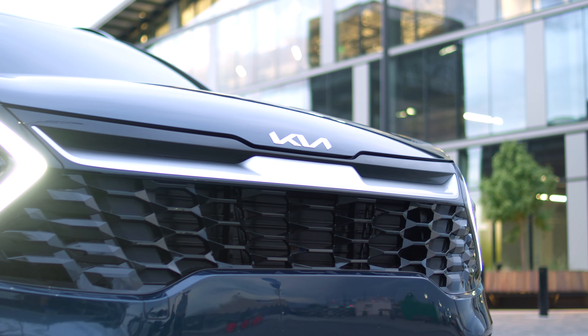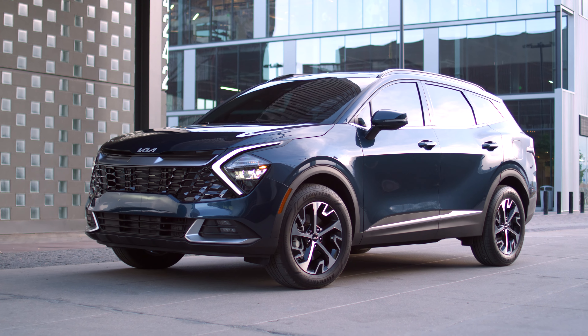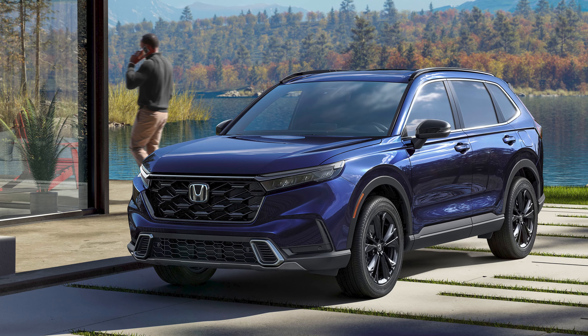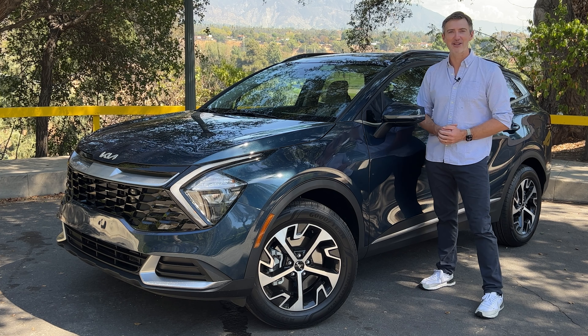This is a compact crossover that comes in either gas, hybrid, or plug-in hybrid variants. It's been completely overhauled for 2023 and competes against a lot of industry heavyweights — including the Toyota RAV4, Honda CR-V, Mazda CX-5, and Chevy Equinox. So is this car up to their high standards or is it really just all flash? Let's go spend a week with it and find out.